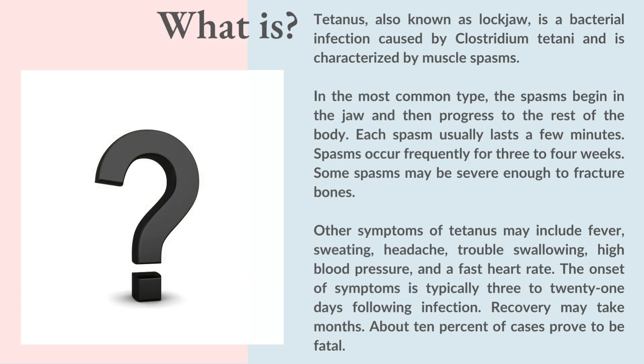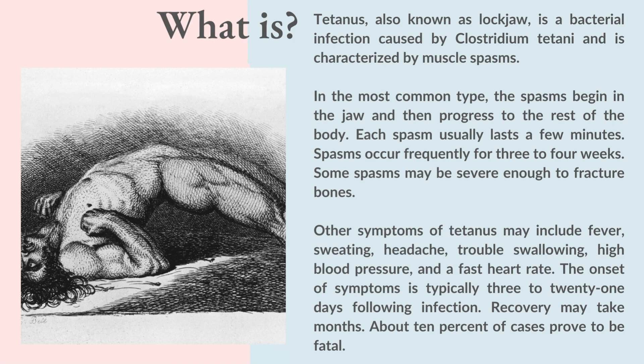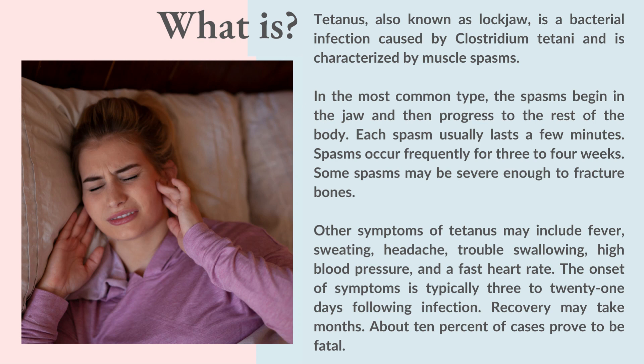Tetanus, also known as lockjaw, is a bacterial infection caused by Clostridium Tetani and is characterized by muscle spasms. In the most common type, the spasms begin in the jaw and then progress to the rest of the body. Each spasm usually lasts a few minutes, and spasms occur frequently for 3 to 4 weeks. Some spasms may be severe enough to fracture bones.